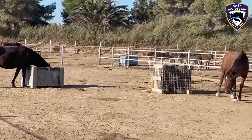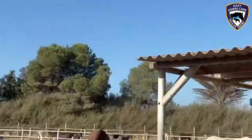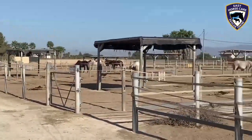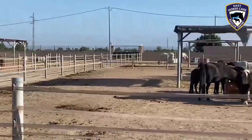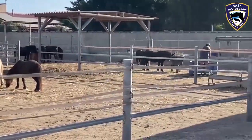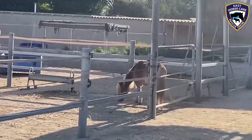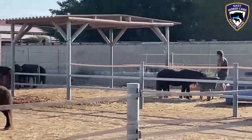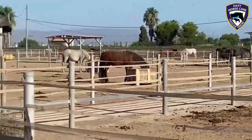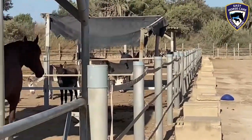It's a lovely day here at Easy Horse Care Rescue Centre — not too hot, blue skies, and everybody is happy waiting for their forage to be dispensed. Just another day in paradise here at Easy Horse Care Rescue Centre.